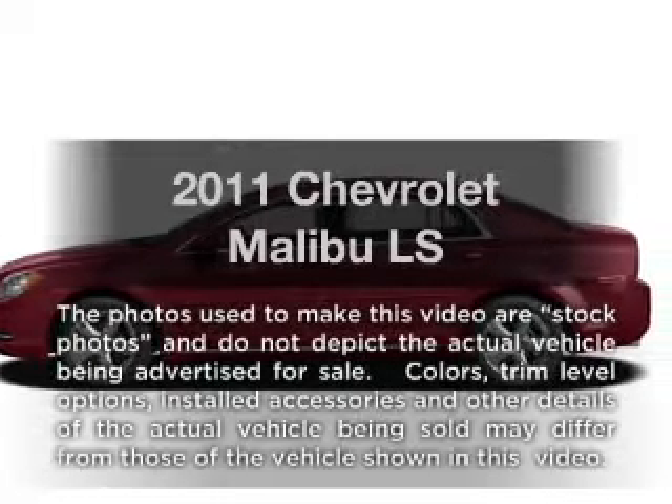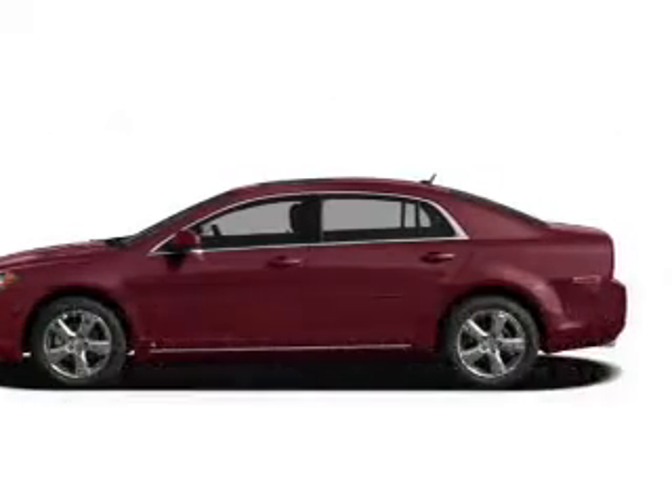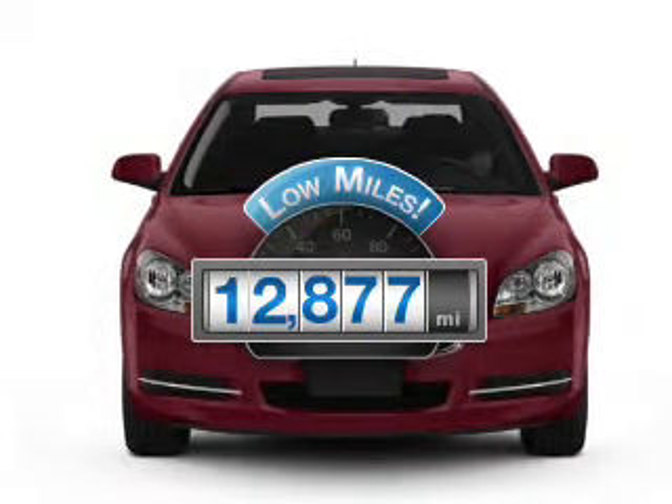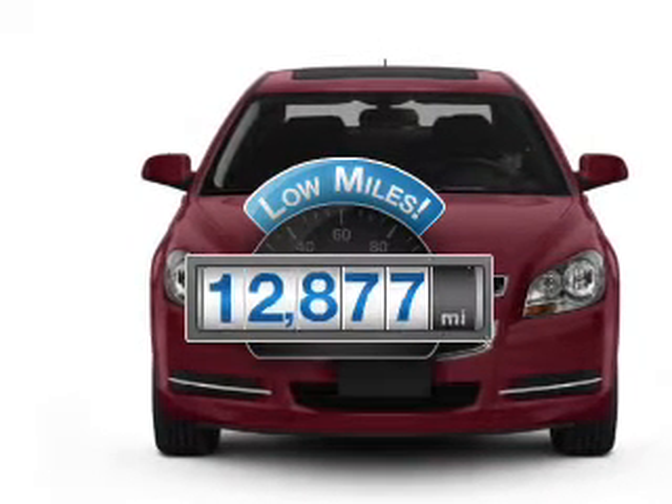Introducing the 2011 Chevrolet Malibu. Everything you need under one roof with this great vehicle. A low odometer reading makes this vehicle a great value at this price.